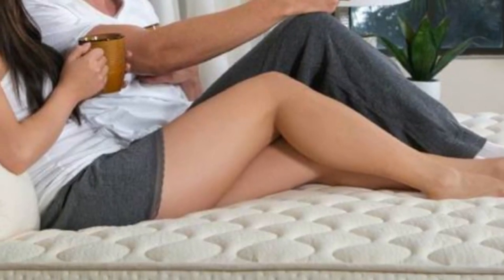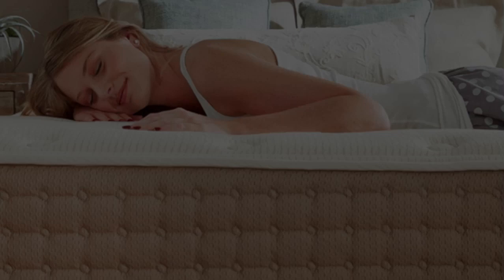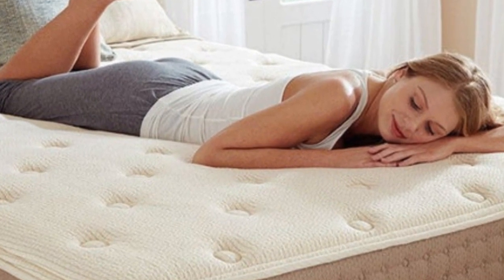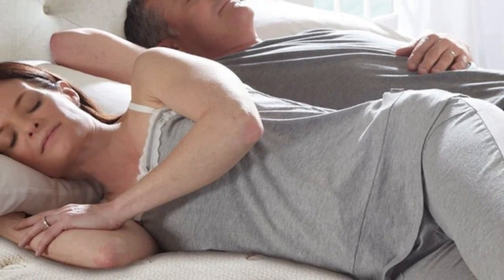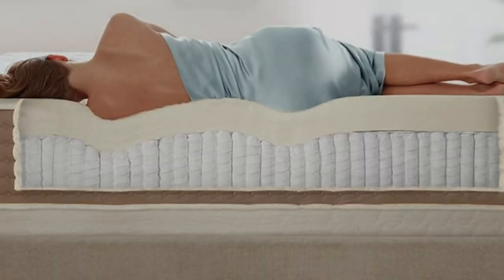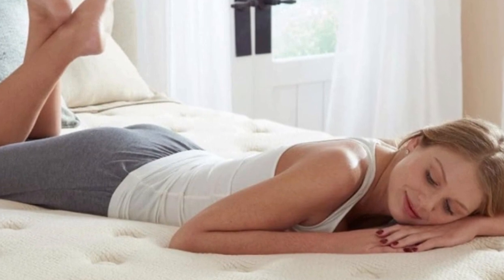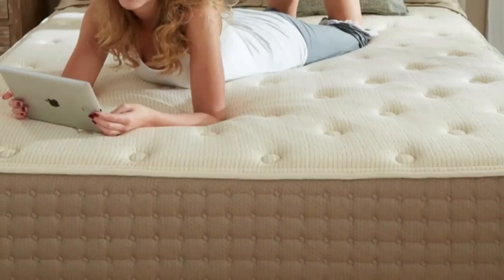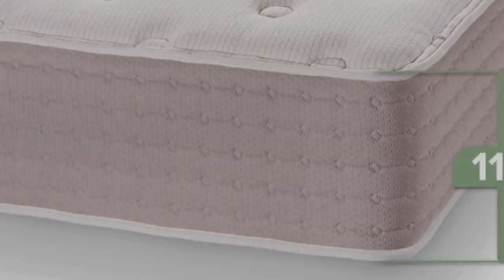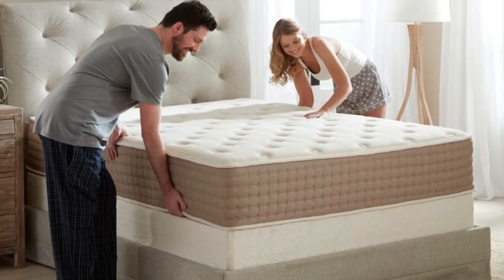Dunlop Latex is somewhat adaptive, so you'll notice a bit of contouring without the deep hug of memory foam. The material also produces a light bounce in response to movement, allowing you to get into bed and change positions without feeling stuck. A top layer of wool batting creates a bit of plushness on the surface, preventing the mattress from feeling overly stiff. Wool also has moisture-wicking properties to keep you cool and dry at night. Pocketed coils make up the support core and provide a sturdy base. Air flows freely through the coils to help the interior maintain a comfortable temperature. Another cooling component is the organic cotton cover. GOTS and GOLS certifications for the cotton, wool, and latex ensure the hybrid latex mattress is crafted from sustainably sourced materials. The coils are produced from upcycled steel as well.